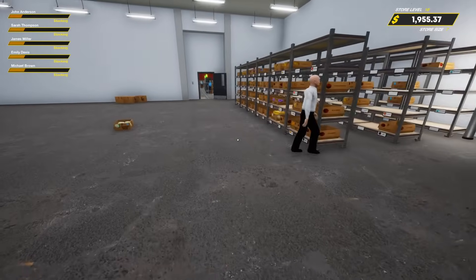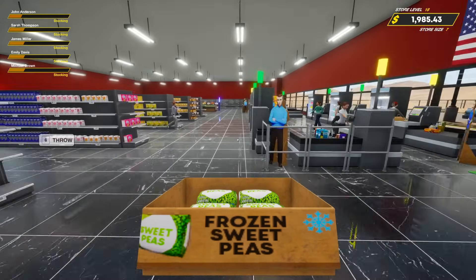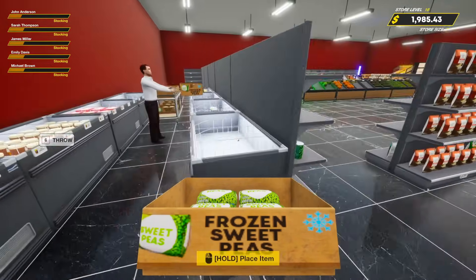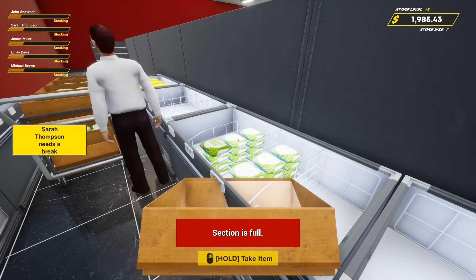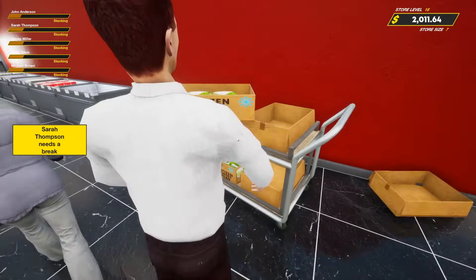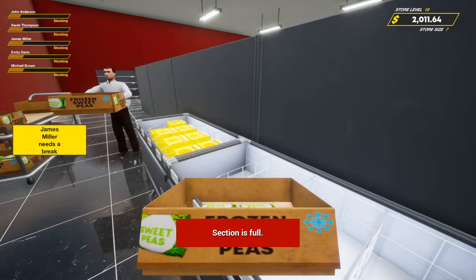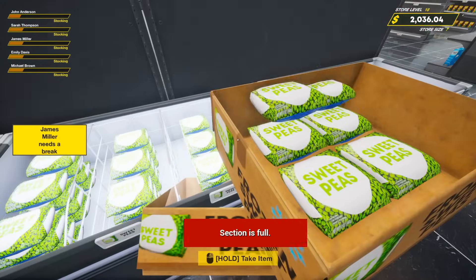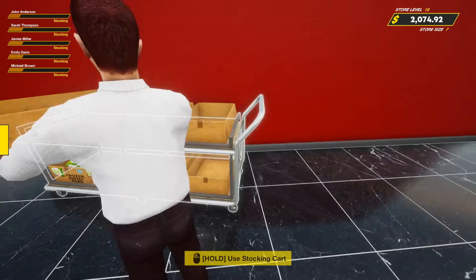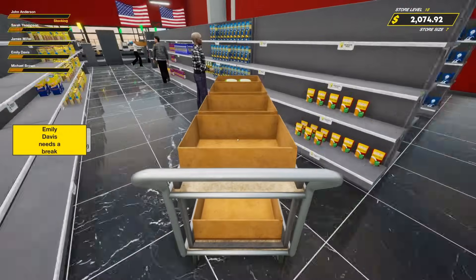Sweet peas coming in! I'm gonna stick them in the middle here. I love sweet peas — get a little bit of salt, pepper, and butter. I like to mix them with corn, other vegetables, carrots — that's a good mix right there. All right, probably enough of those.